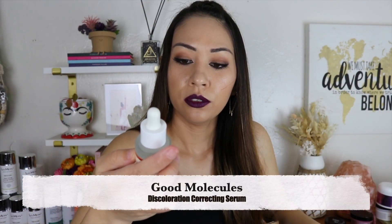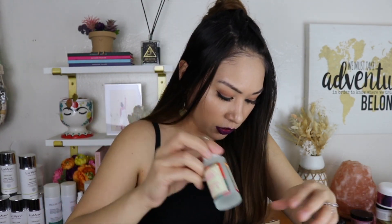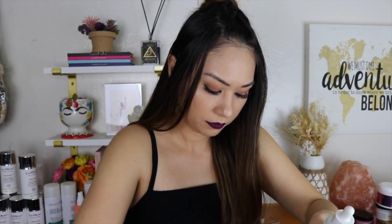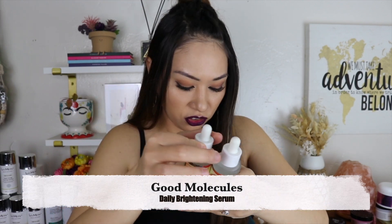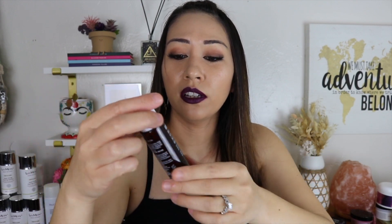Good Molecules Discoloration Correcting Serum wasn't strong enough to get rid of any sunspots. The closest thing that got rid of my freckles was Murad's one — it's orange — but that has coconut so I can't buy it anymore. I've had no luck finding any serum as strong as the Murad one for freckles and sunspots, and this wasn't it. There's also a Good Molecules Daily Brightening Serum in here — they're just really not strong enough.